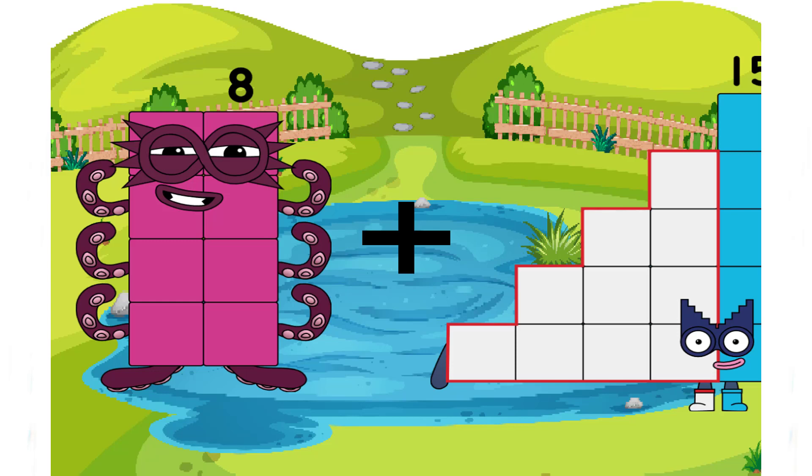Hi, hi, hi. Hello, my first. Do you want to come and play with the numbers with me? Okay, let's get started.